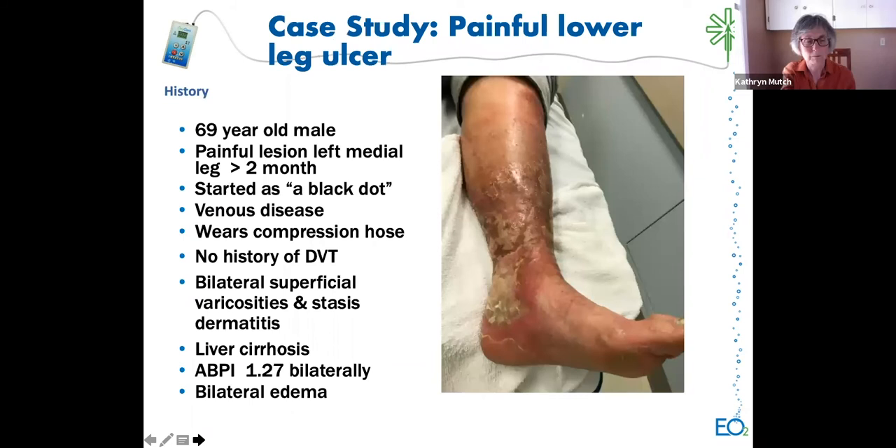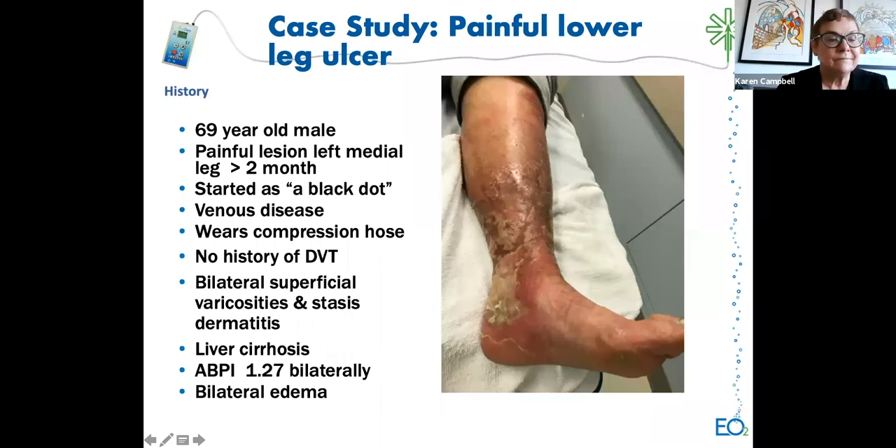Kathy Mutch presents a case from Prince Edward Island: a 69-year-old male who developed a painful lesion on his left lower leg more than two months before first being seen. It started as a black dot. His history included venous disease, known DVTs, bilateral superficial varicosities, dermatitis, edema. He said he wore compression hose consistently. He had liver cirrhosis. His ABPI was 1.27 bilaterally.